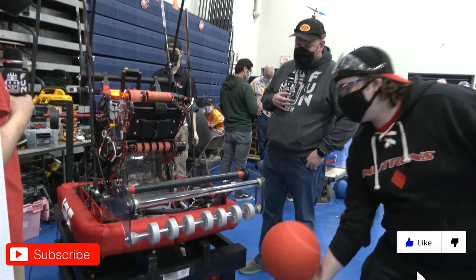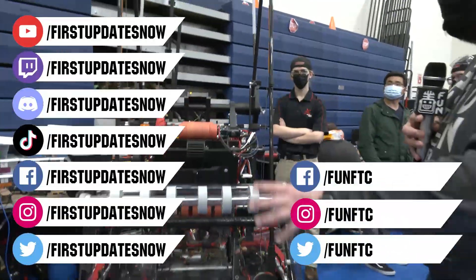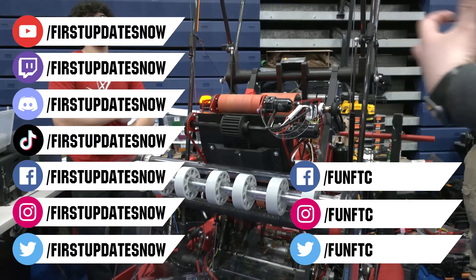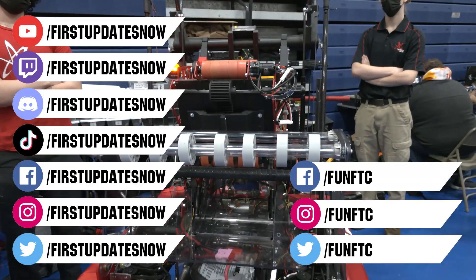Don't forget to like, subscribe, and ring the bell to stay up to date on our new videos. Keep the conversation going and watch our live shows at twitch.tv/firstupdatesnow. Join our Discord at discord.gg/firstupdatesnow and check out FUN FTC on Facebook, Instagram, and Twitter, and First Updates Now on Facebook, Instagram, TikTok, and Twitter.